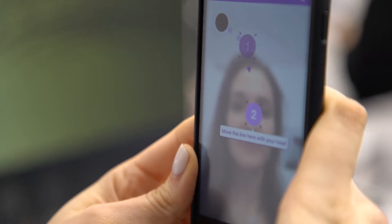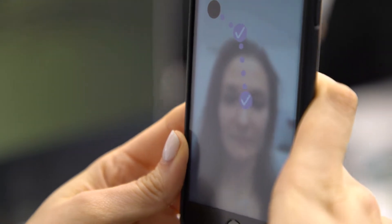Thanks to our technology, you can now open a bank account directly from a mobile app and start using it immediately. You just have to scan a photo ID, take a selfie, and our solution performs a biometric comparison between the two pictures to confirm that you are you.